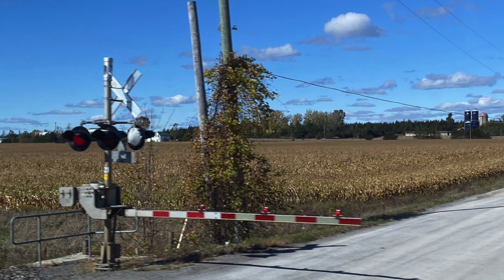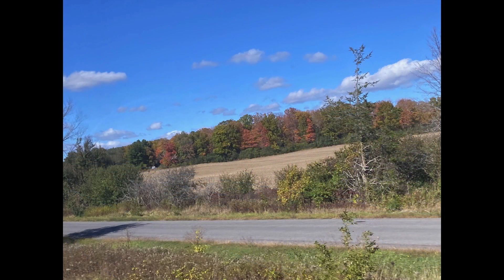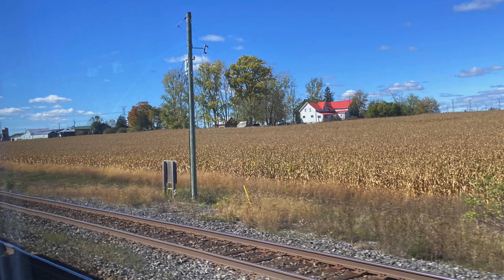The landscape has definitely changed as we head towards Montreal — sorry, Quebec. Still not much in the way of autumn leaves, but plenty of corn. It's just fields and fields and fields of corn.